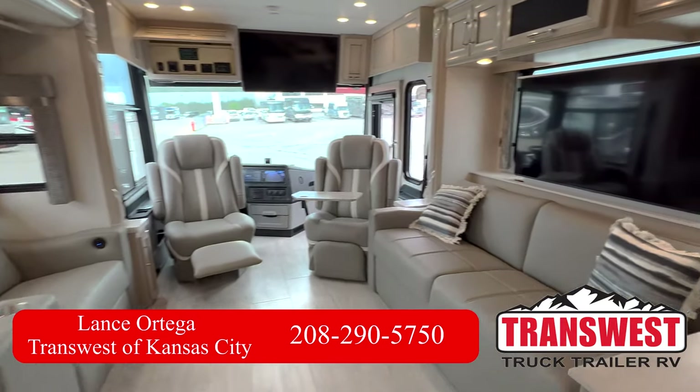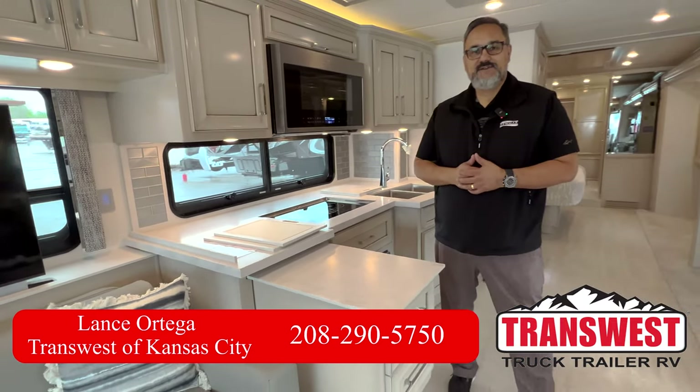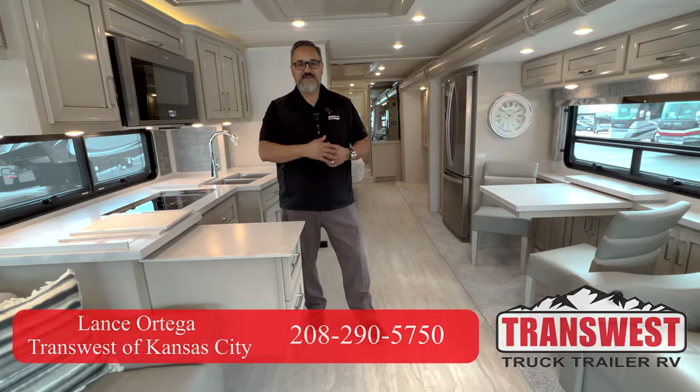Feel free to give me a call. My name is Lance here at TransWest. You can reach me at 208-290-5750. I look forward to hearing from you.